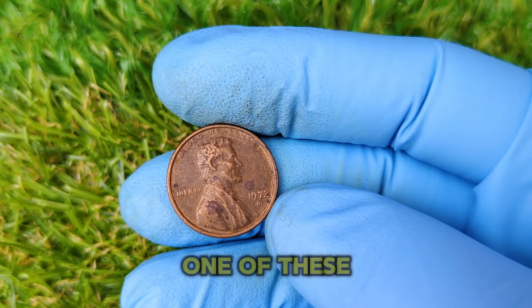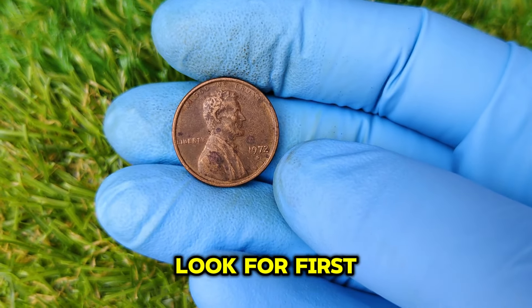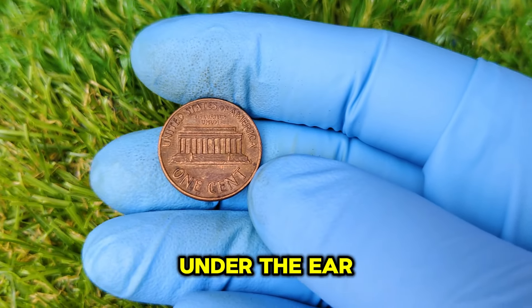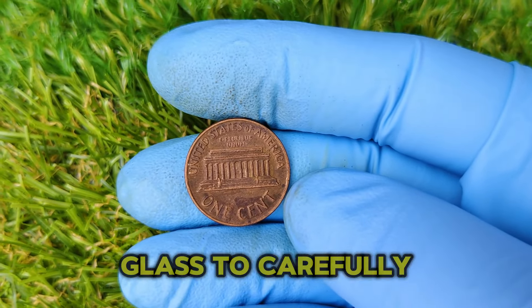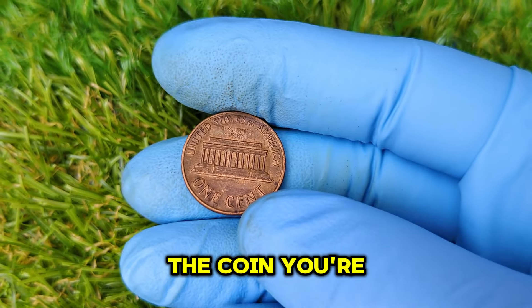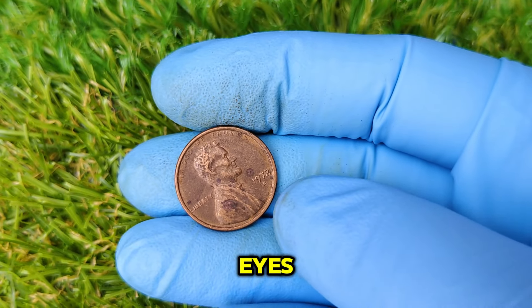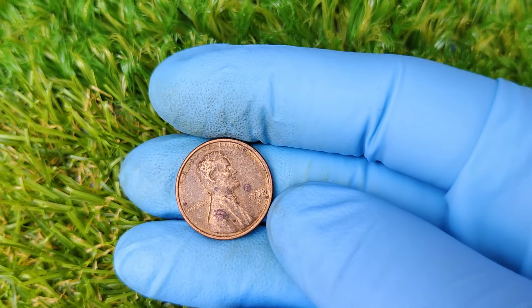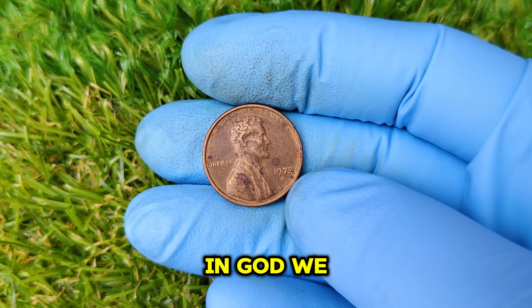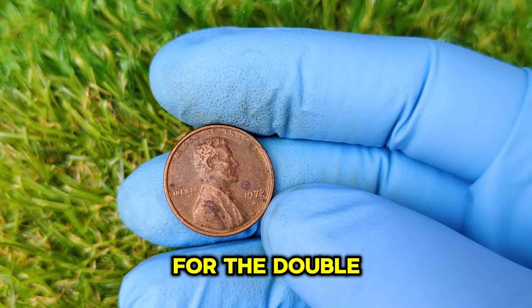How do you know if you have one of these ultra-rare pennies? Here's what to look for: first, check for the D mint mark under the year. Next, use a magnifying glass to carefully inspect the obverse, or front, of the coin. You're specifically looking for doubling on Lincoln's profile, especially around the eyes, nose, and mouth. Also check for doubling on the letters in 'In God We Trust' and 'Liberty' — these are the most common areas for the double die error to appear.